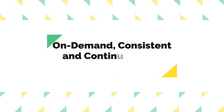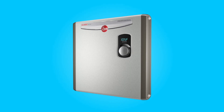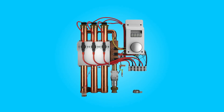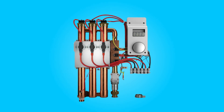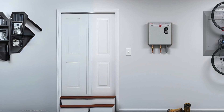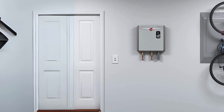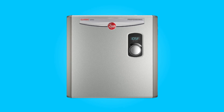Number 5: On-demand, consistent, and continuous hot water. One of the most significant advantages of tankless electric water heaters is their ability to provide hot water on demand. With this water heater, you can enjoy consistent and continuous hot water without the need for a storage tank, ensuring that you never run out of hot water, no matter how long your showers or baths may be.